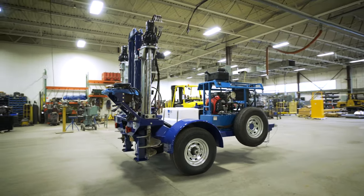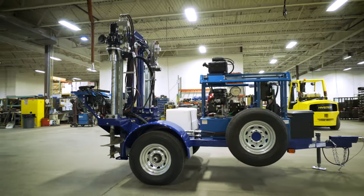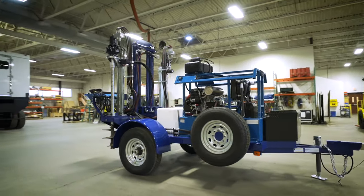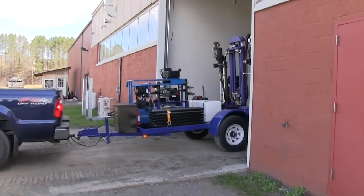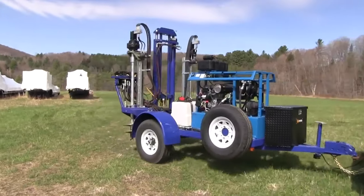When mobility and versatility are key in your cone penetrometer test rig, you need Vertex's S4 towable CPT system. The S4 trailer is designed for easy towing behind any full-size pickup with no CDL licensing required.